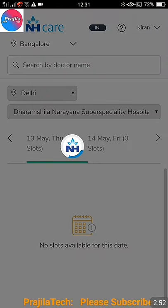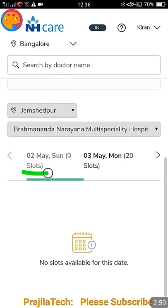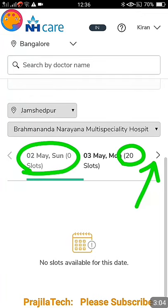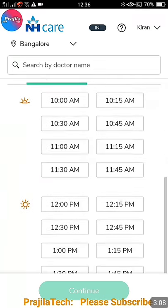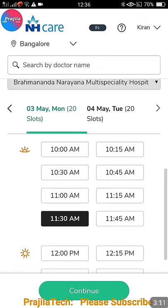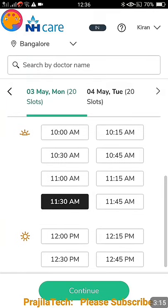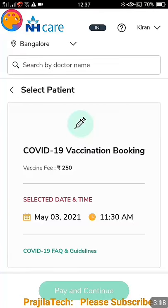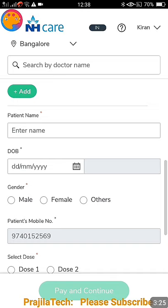All slots are already booked for private vaccination, so it's not available. Check daily after 9am morning — they may open new slots on a daily basis and slots get filled fast. For example, I have selected another branch where slots are available. In this case, May 3rd is available. You can select a slot and click on 'Continue' — it clearly shows May 3rd 2021, 11:30am is your slot.